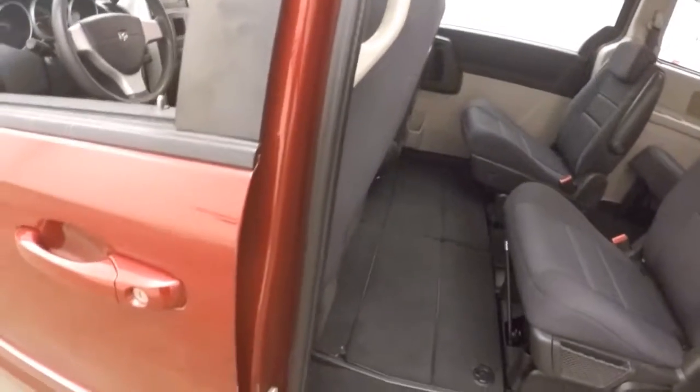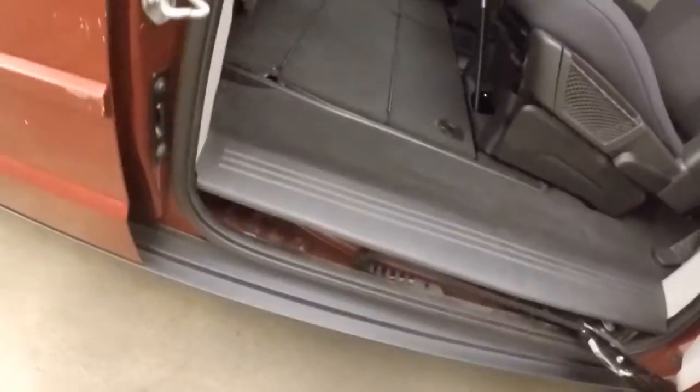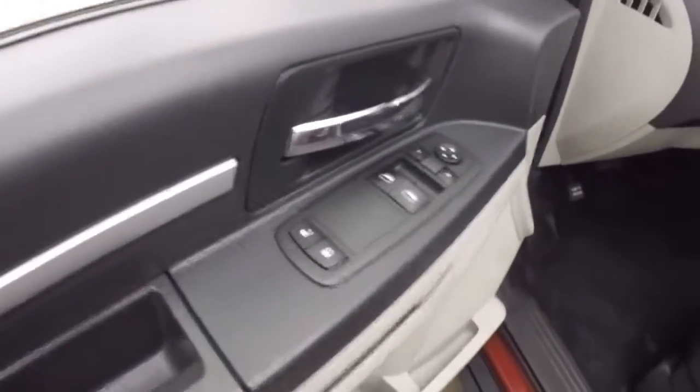Stow and go right down in the center there. You've got your bucket seats. All these seats actually can come out. The controls on the door — manual seats.